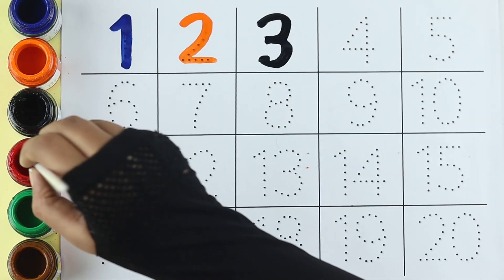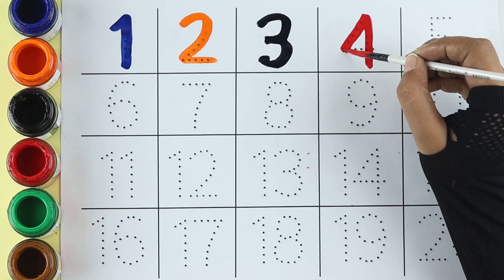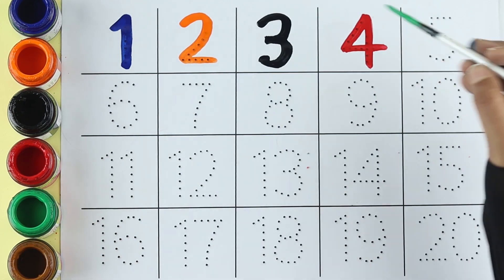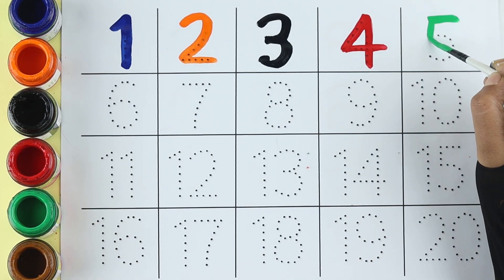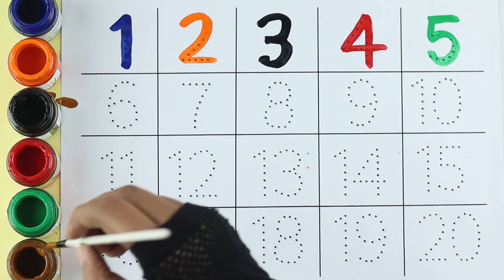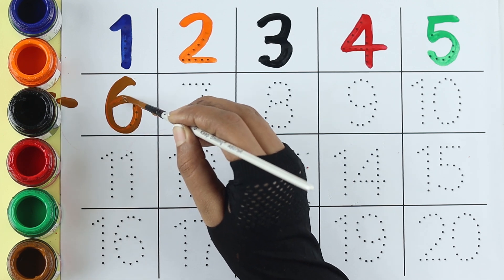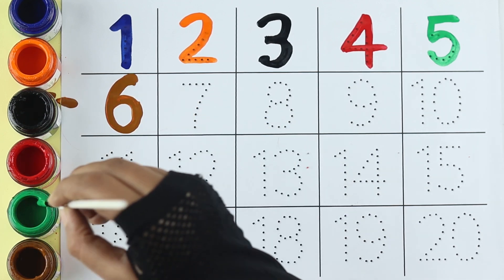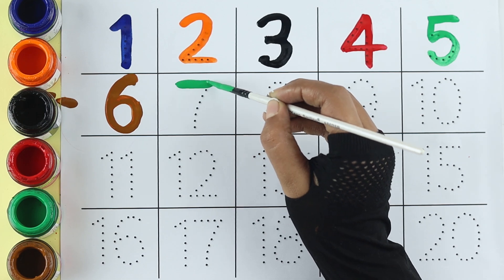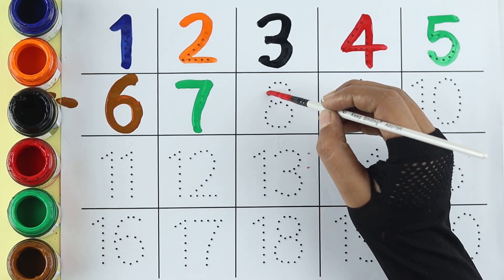Red color, four. Green color, five. Brown color, six. Green color, seven. Red color, eight.